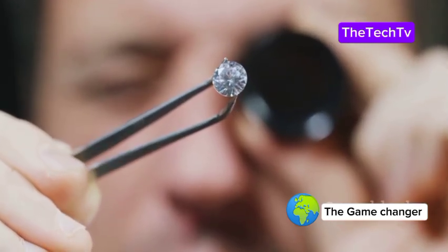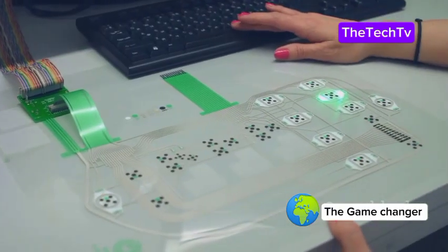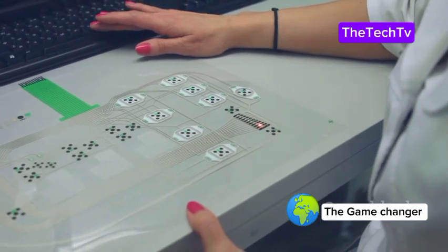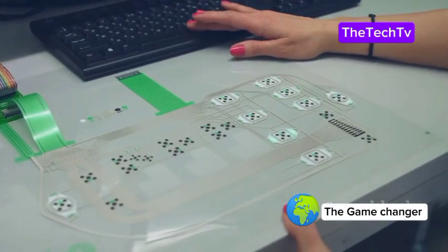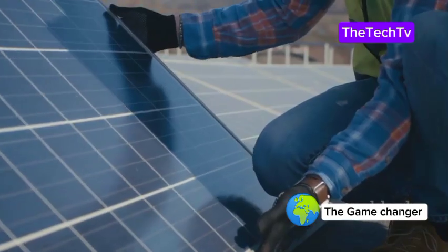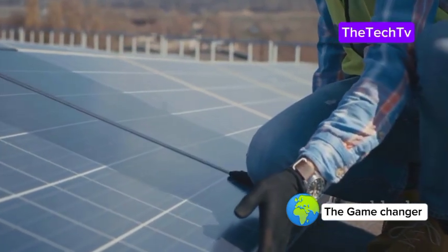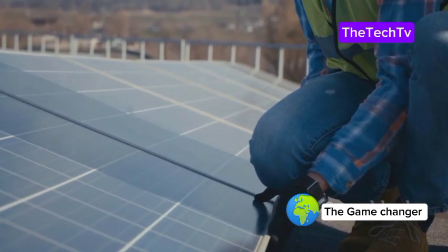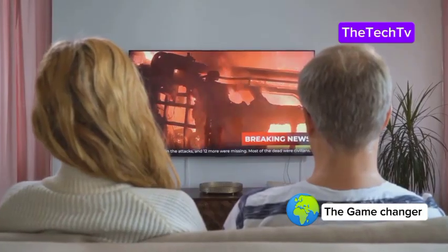For now, these batteries are best suited for devices that need only tiny amounts of energy — like sensors, medical implants, or small electronics. They're not ready to power your smartphone or electric car just yet, but they're perfect for applications where changing batteries is difficult or impossible. As technology improves and manufacturing techniques advance, costs may drop — just like we saw with solar panels, which were once expensive and rare but are now everywhere.